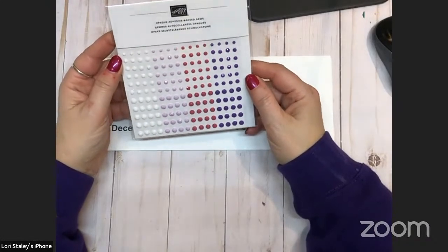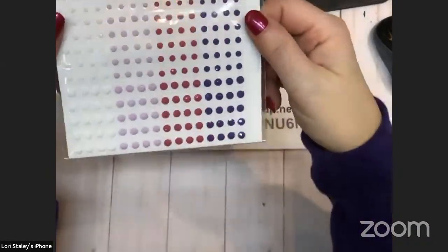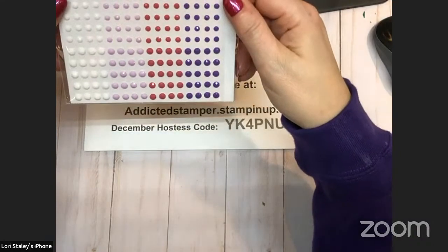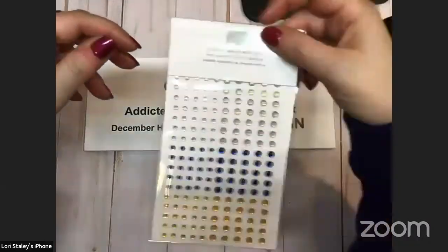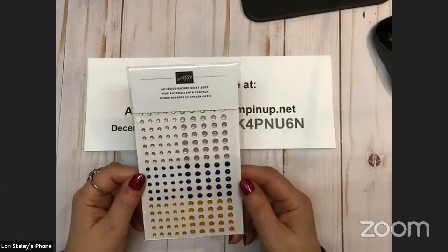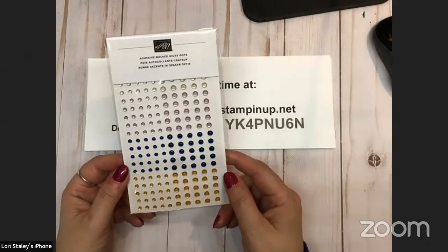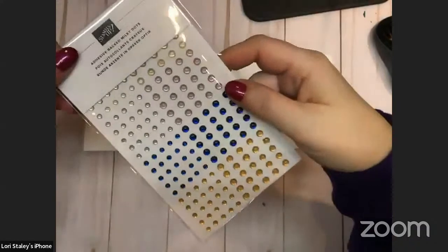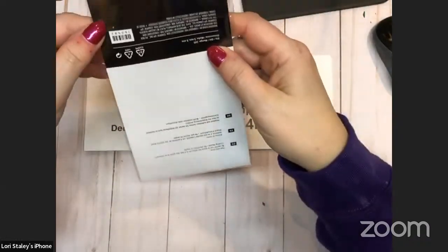These are the opaque adhesive-back gems — we've got white, fresh freesia, gorgeous gray, and I think it's real red, geared towards the Valentine's Day product line. They remind me of the solid faceted gems that we have right now. And then we have the adhesive-backed milky dots — those are pretty. The colors are mango melody, night of navy, petal pink, and white. I had two of the three right. Mystery solved.